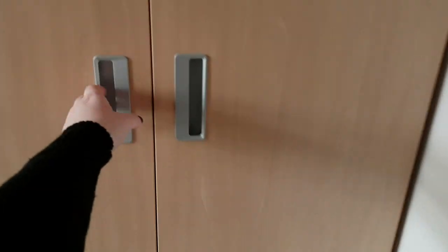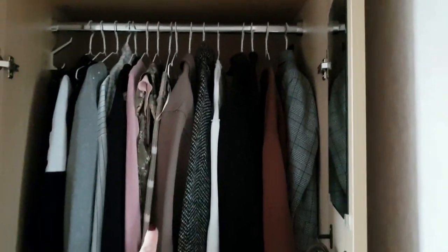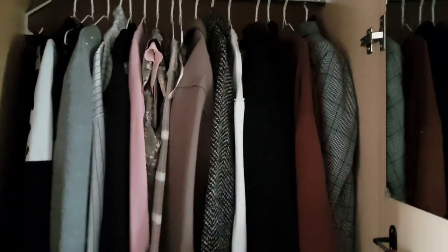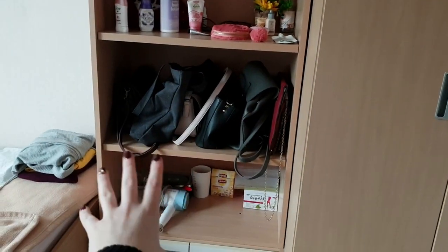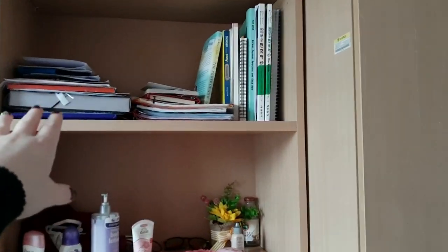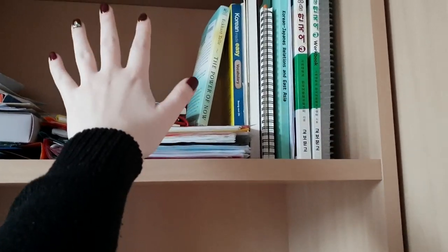Inside the wardrobe I keep a lot of clothes, my suitcase up top, and more clothes down below — it's quite a lot. Almost everything is black or white. You also have a mirror here and some belts. Up on the shelves there's so much space — I have some shampoos up top, then my documents and books just for this semester, which was a really fun semester.